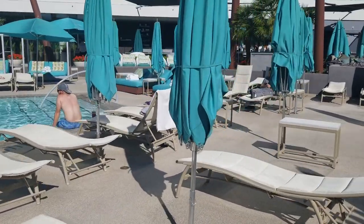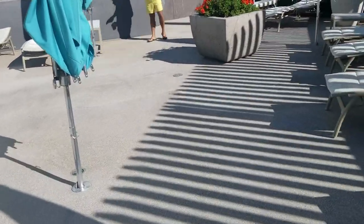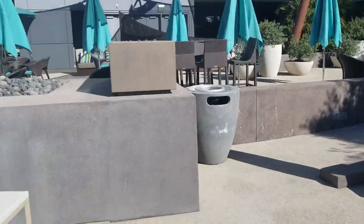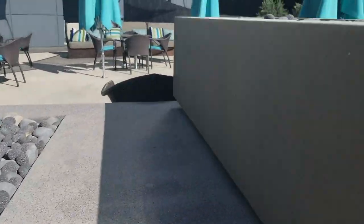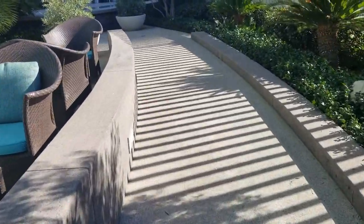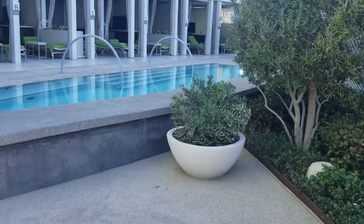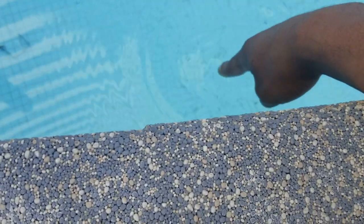They also have a couple of daybeds, some spa stuff — it's a nice time. Plenty of shady spots too. They have little fire pits that you can check out if you're hanging out by the restaurant — very nice. The jams are always bumping over here. They also have some extra private pools and cabanas — this one's kind of like a heated tub. Oh yeah, that is heated — very nice.